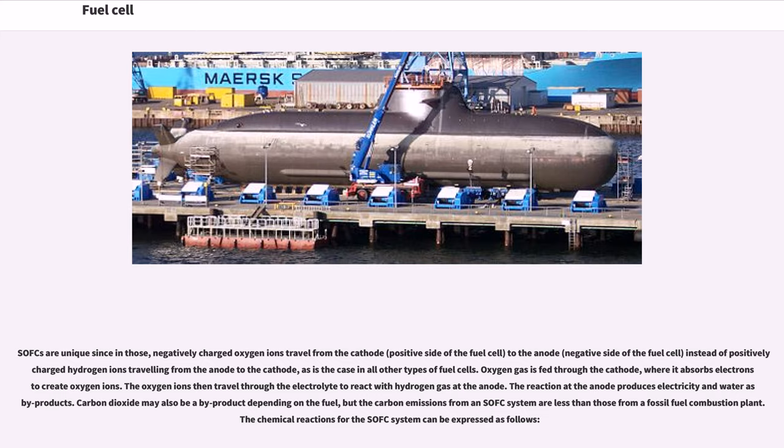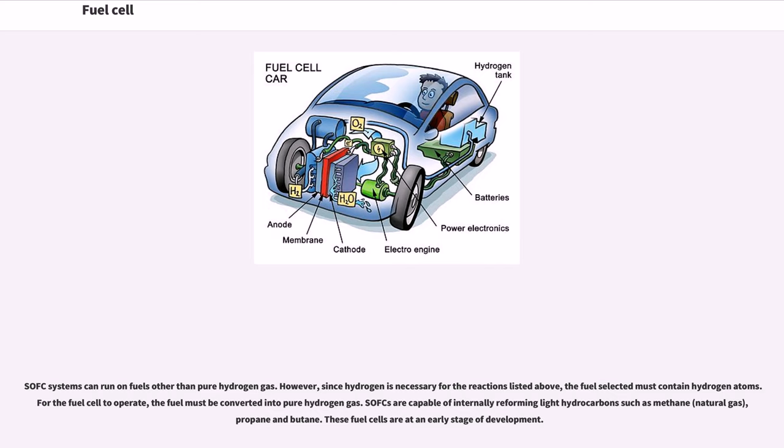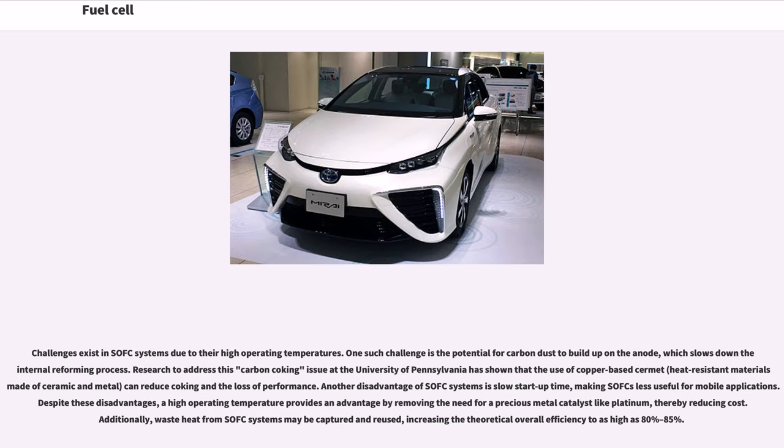Carbon dioxide may also be a byproduct depending on the fuel, but carbon emissions from an SOFC system are less than those from a fossil fuel combustion plant. SOFC systems can run on fuels other than pure hydrogen gas; however, the fuel must contain hydrogen atoms and must be converted into pure hydrogen gas for the cell to operate. SOFCs are capable of internally reforming light hydrocarbons such as methane, natural gas, propane and butane. Challenges exist due to their high operating temperatures, including the potential for carbon dust to build up on the anode, which slows down the internal reforming process. Research at the University of Pennsylvania has shown that the use of copper-based cermet can reduce coking and the loss of performance.